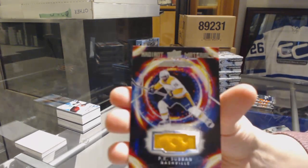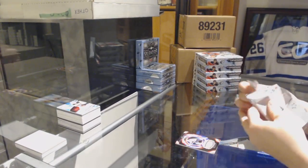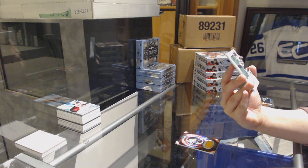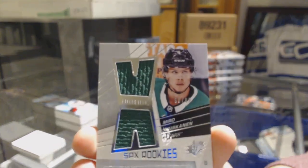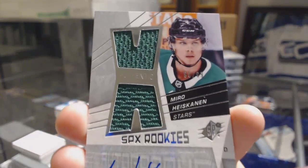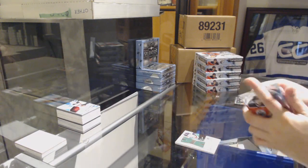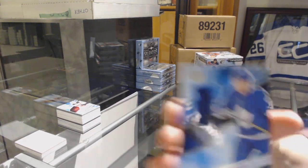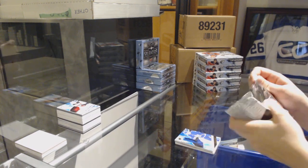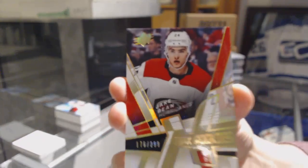We've got a Radiant Materials Jersey for the Nashville Predators, PK Subban. We've got a Retro Dual Jersey Rookie Auto numbered 299 for the Dallas Stars, Miro Heiskanen. We've got a Rookie Jersey for the Maple Leafs, Travis Dermott. And we've got an SPX Retro Rookie numbered 299 for the Hurricanes, Jake Bean.